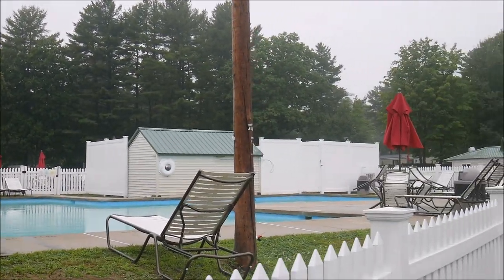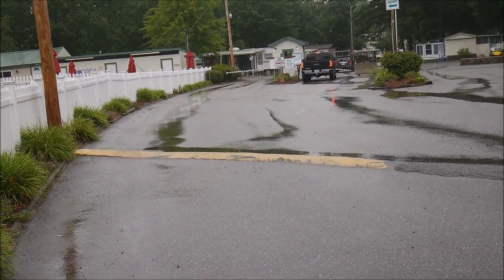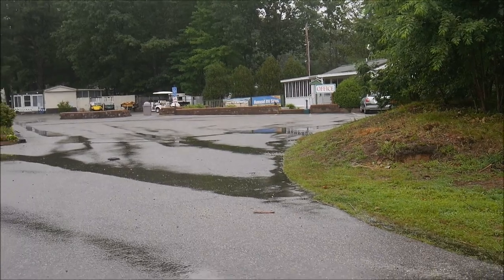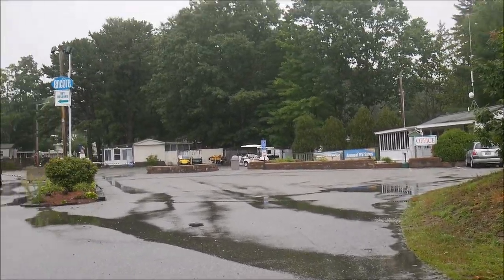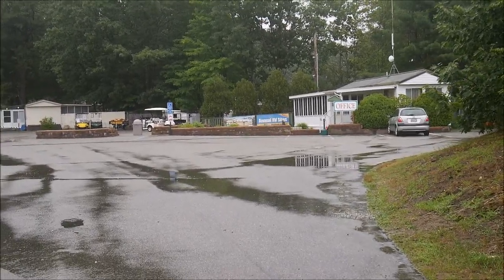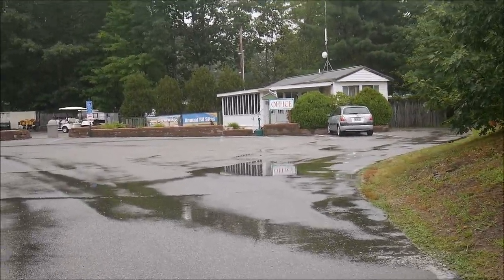It's actually very close to the beach itself — less than 10 minutes drive, I think. We normally take a trolley which makes a loop, so I can't tell exactly how long it takes to go straight to the beach.